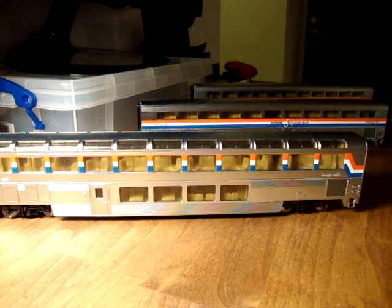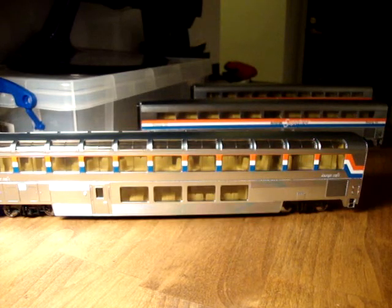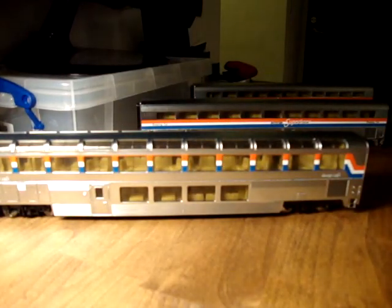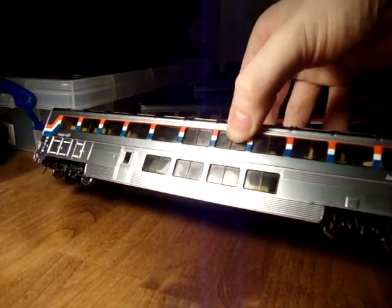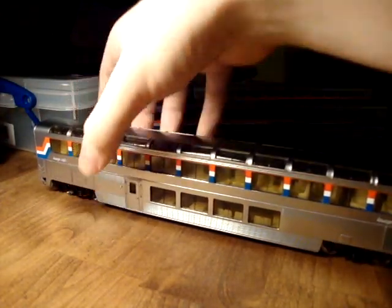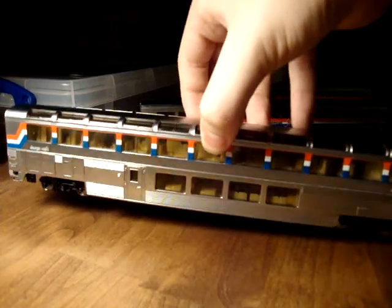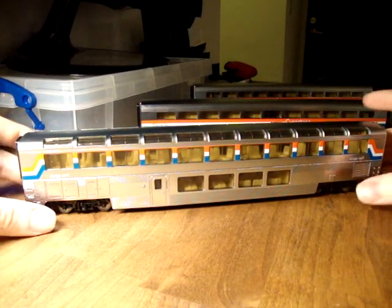Hi there, welcome to part two of my Walthers Superliner review. As you can see these are the new, brand new ones, just brand new this year. Not only are they faithfully reproduced in the lovely phase three paint scheme but they are chrome plated as well, so they have this wonderful metallic sheen to them which just makes them look ever so much more realistic. They look great going along the track, particularly on really well scenic layouts.